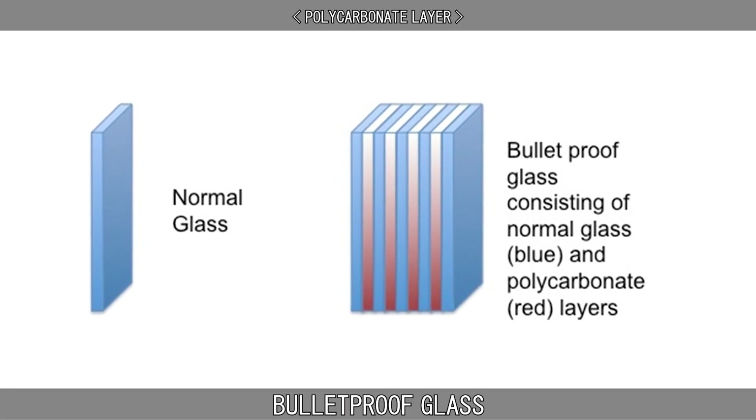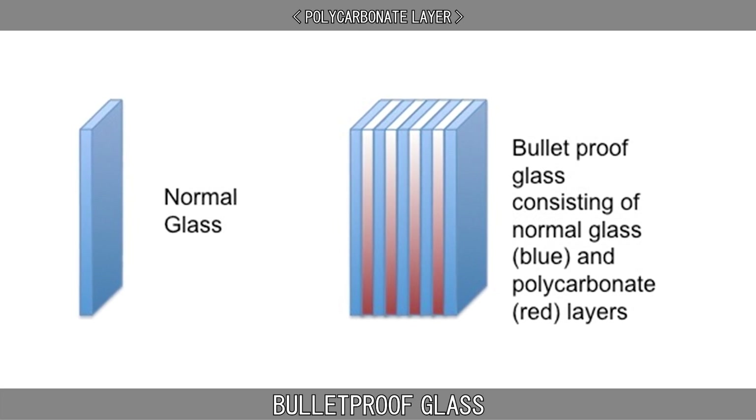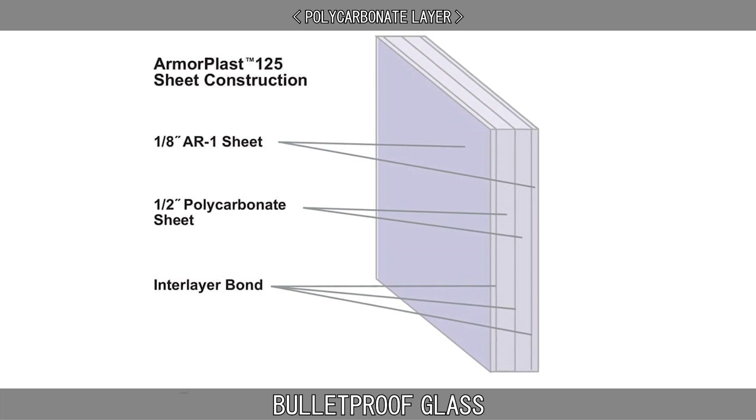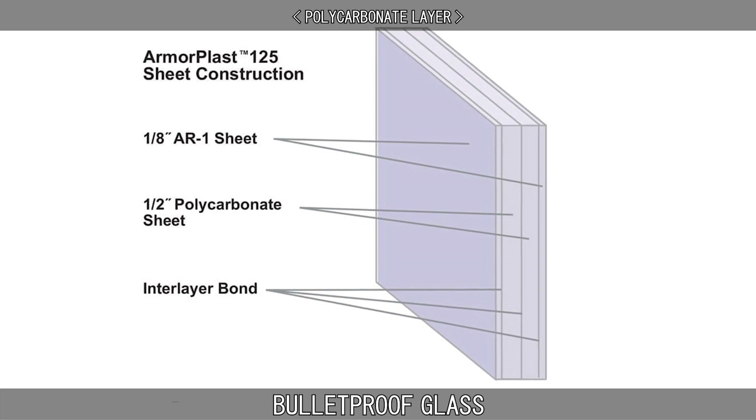When a reduction in weight is required, polycarbonate designs can be used. These designs substitute a glass layer with a polycarbonate layer. The polycarbonate layer's ability to stop projectiles is directly proportional to its thickness.